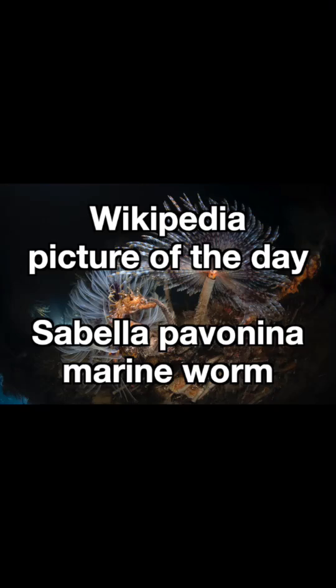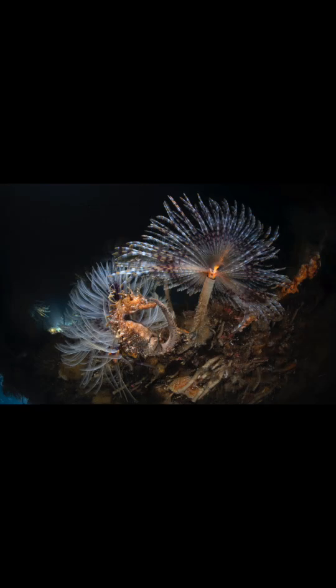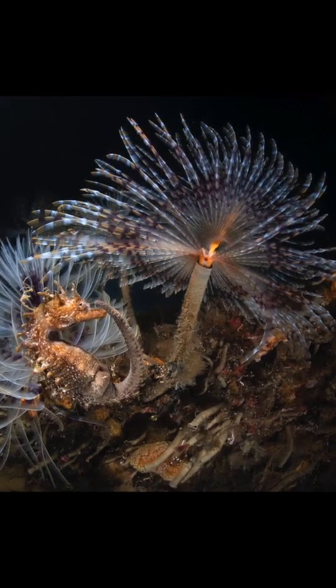Cybella pavanina, commonly known as the peacock worm, is a species of marine polychaete worm in the family Cybellidae. It can be found along the coasts of Western Europe and the Mediterranean Sea in shallow, tidal waters with a bed of mud, sand, or gravel.